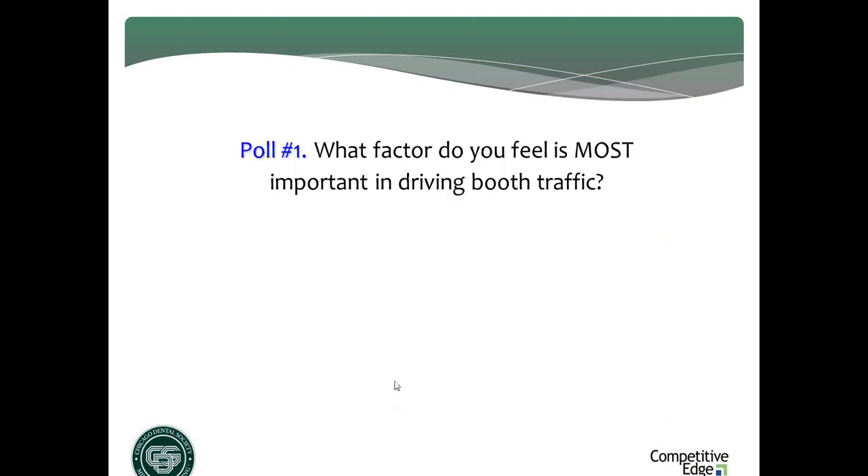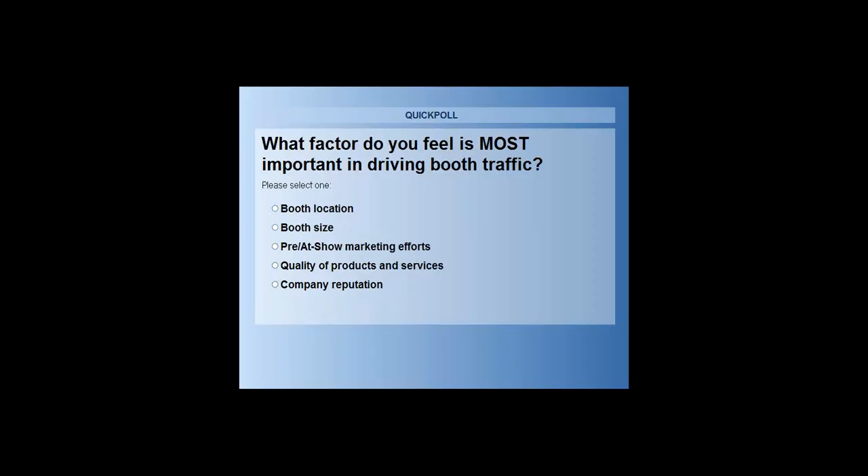Let's start off with a poll. I'm going to flash some factors and I would like to ask for your opinion on which of these factors you feel most impacts traffic at your booth. You can only check one, so check the one that you feel most impacts traffic. The poll is live now — click the radio button on your screen.